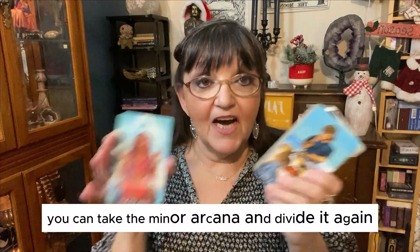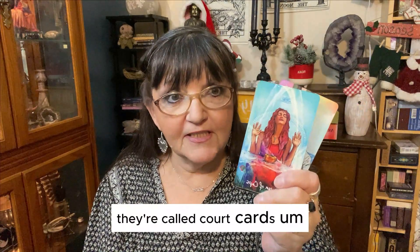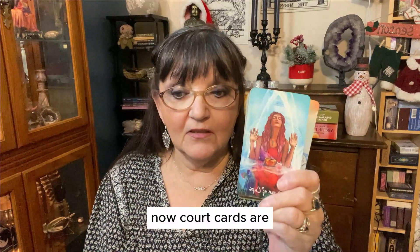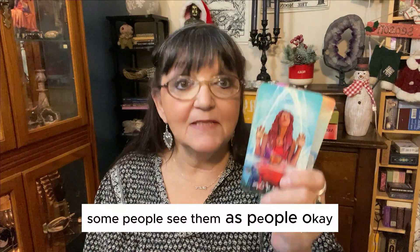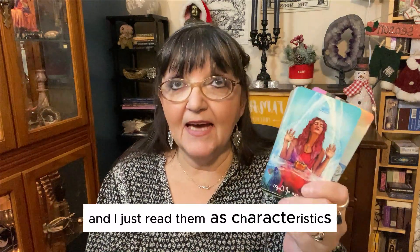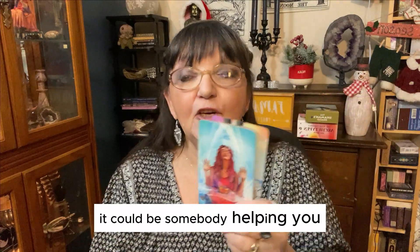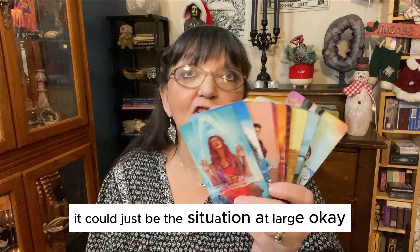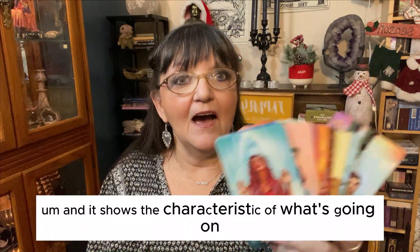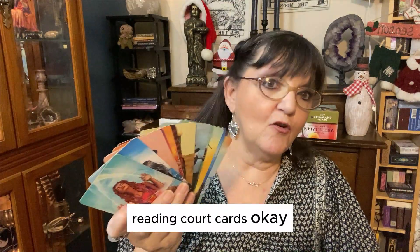You can also take the minor arcana and divide it again, and you have 16 cards called court cards. These are the Pages, the Knights, the Queens, and the Kings. Court cards — some people see them as people and read them as people only. I read them as characteristics, as whatever's going on with you at the time. It could be somebody helping you, it could be a person, it could not be a person — it could just be the situation at large. It shows the characteristic of what's going on. These are strong cards, and a lot of people have a difficult time reading court cards.